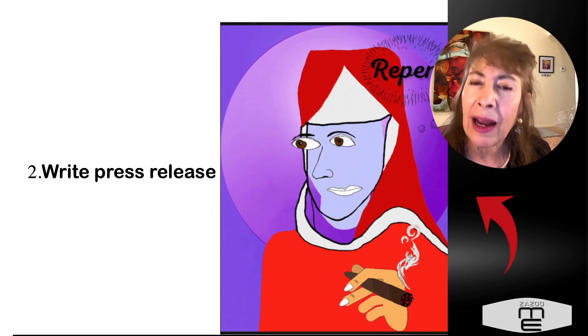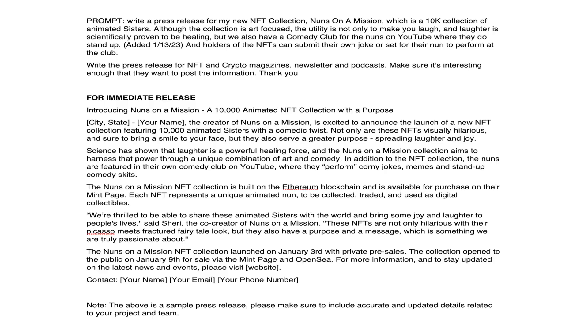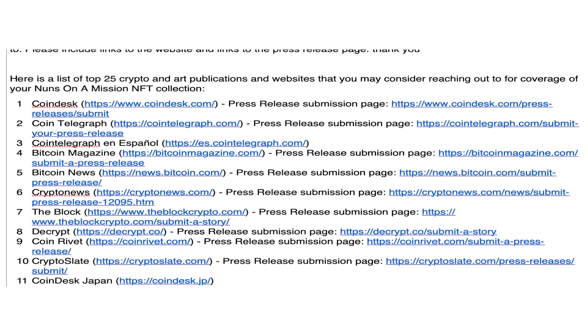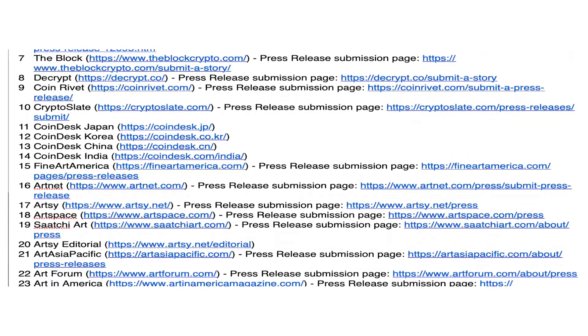You can ask it to write a press release for your collection, or anything you want — any kind of product. You can also ask it to find the publications, websites, and blogs that you want to send the press release to in order to promote your collection.